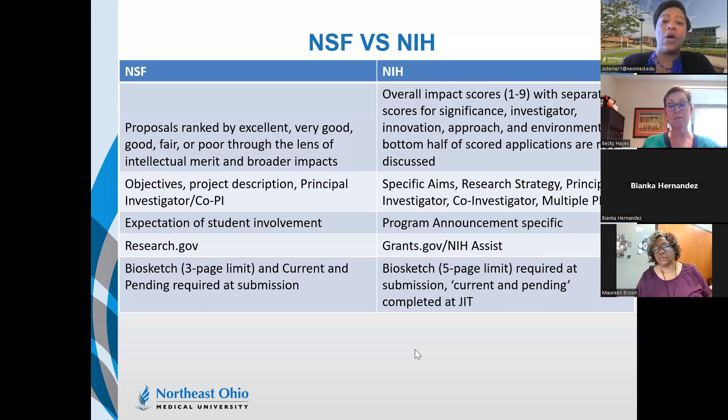Another difference is in terminology. NSF uses language like objectives, project description, principal investigator (PI), and co-PI. NIH uses specific aims, research strategy, principal investigator, co-investigator, or multiple PI. NSF really does not like the interchanging of language, so if you're adapting an NIH proposal for NSF, be mindful — use objectives versus specific aims, PI/co-PI versus PI/co-investigator.